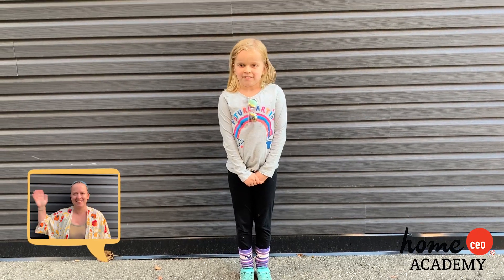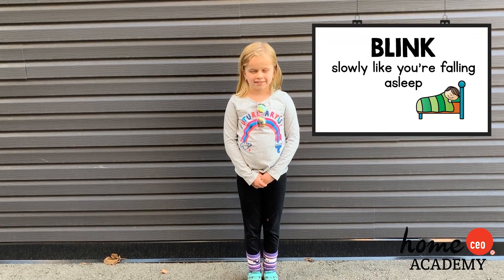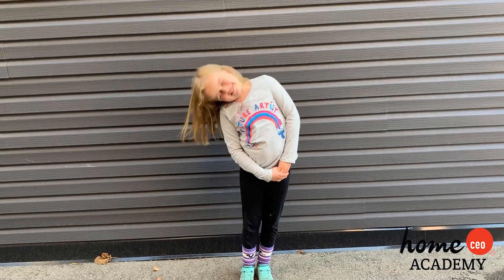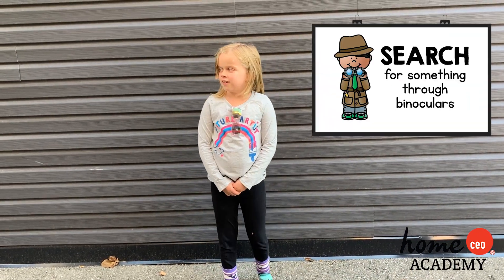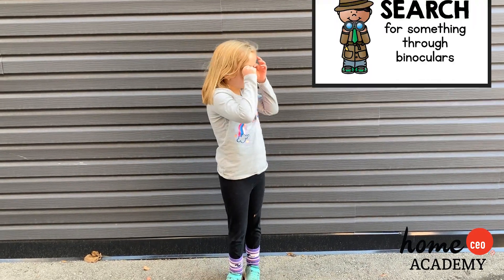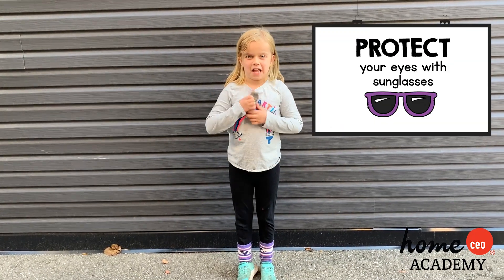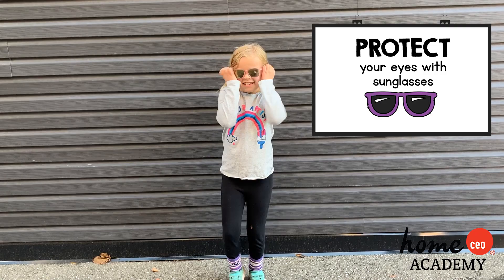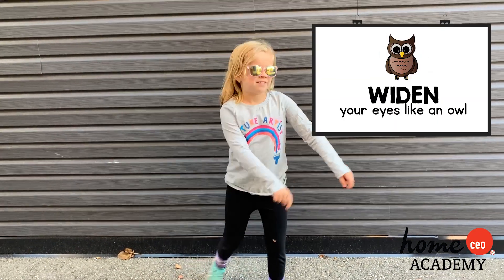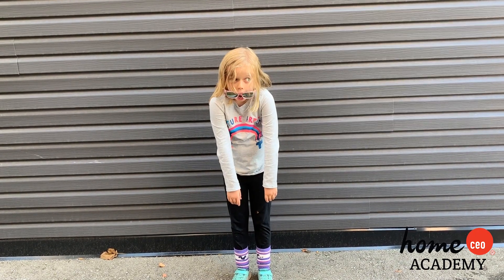Okay kids, let's get moving with this week's action cards. Can you blink slowly like you're falling asleep? Can you search for something through binoculars? Can you protect your eyes with sunglasses? Can you widen your eyes like an owl? Good job.